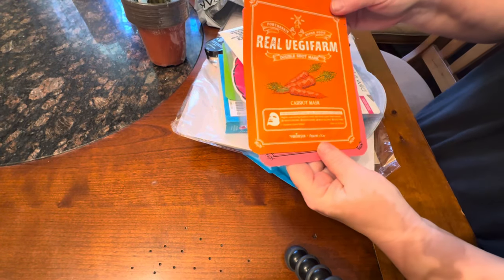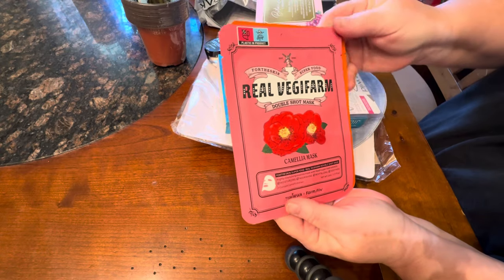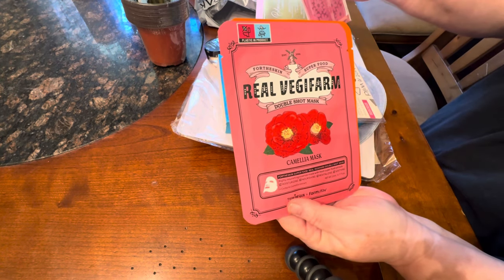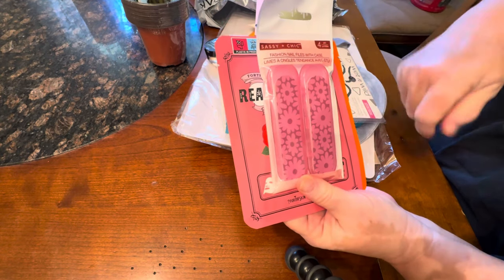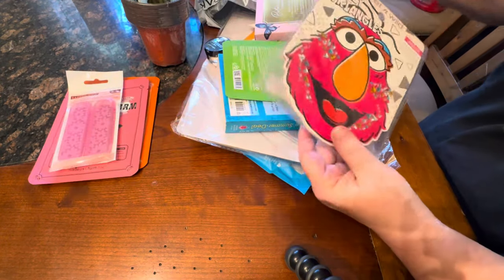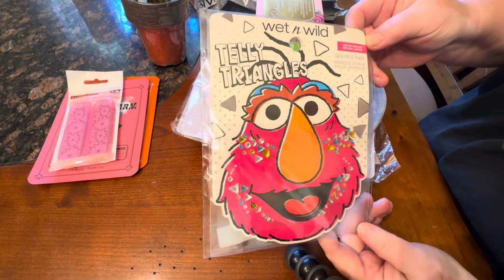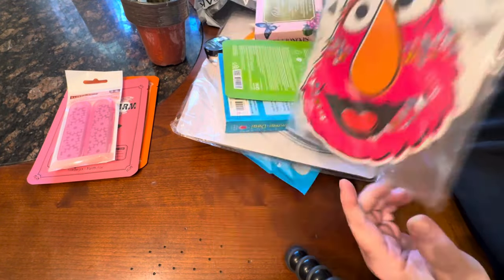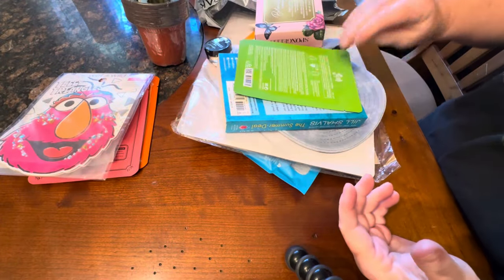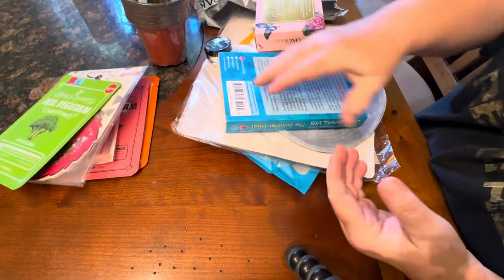Inside she also included some great masks — these are Real Veggie Farm masks. There's the carrot mask and the camellia mask. We have several camellias on the farm and they are absolutely beautiful. There's also a Telly Triangles gym face mask — that's Telly from Sesame Street — and a broccoli face mask from Real Veggie Farm. Also a calendula mask and a honey mask; honey is really great for skin too.